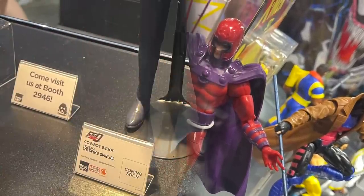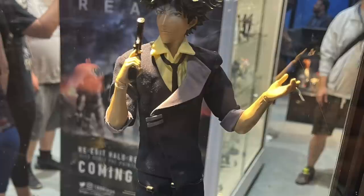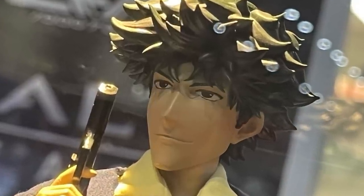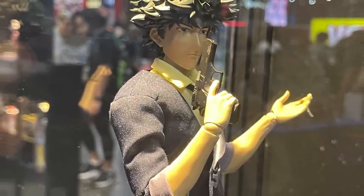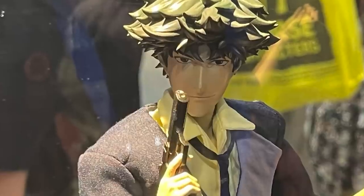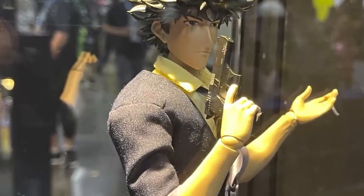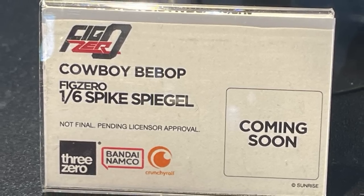Over on the Cowboy Bebop side of things, we're going to be getting the Figzero version of Spike Spiegel — a 1/6 collector's edition. He looks great with cloth goods, really nice head portraits, and the clothing looks well done. He's got the smirk, the gun, and even a bent cigarette — in a couple of episodes his cigarettes always got damaged. This one will be through Threezero, Bandai Namco, and Crunchyroll, coming soon.